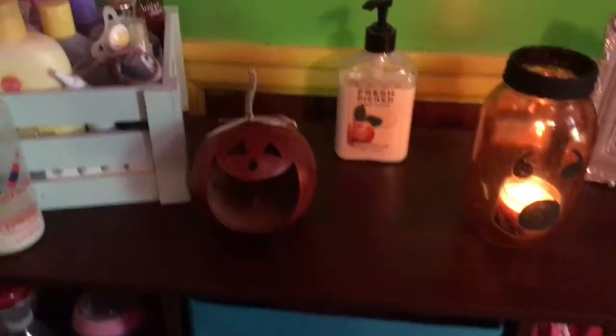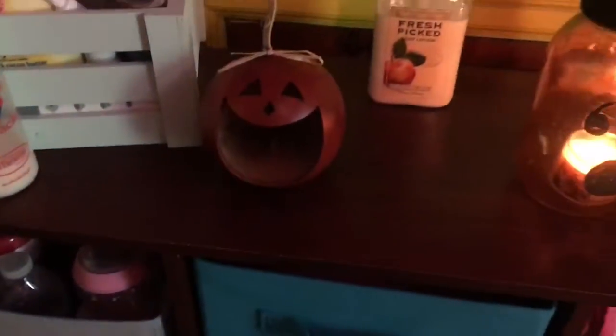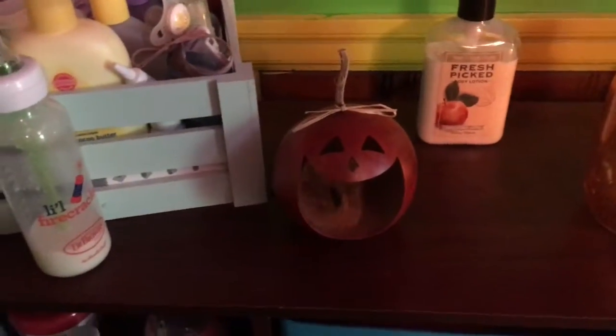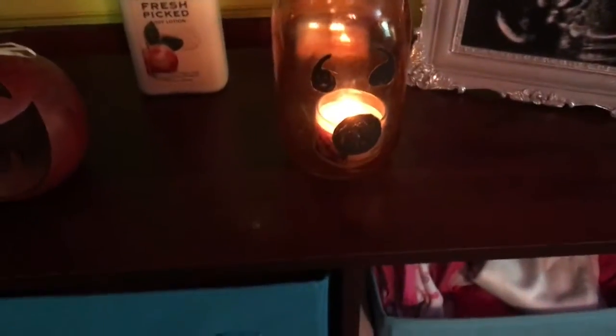Coming over here to this side, there's a bottle from last night — don't mind that. This is like her shelving unit. I have this gourd here, which I made last year when I was actually pregnant with Molly. I made that myself, and then another one of these mason jars with a different face on it.